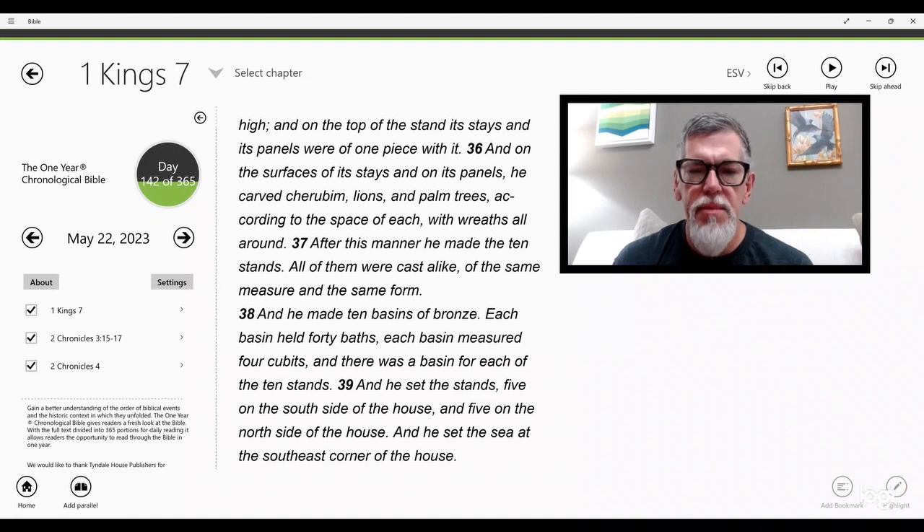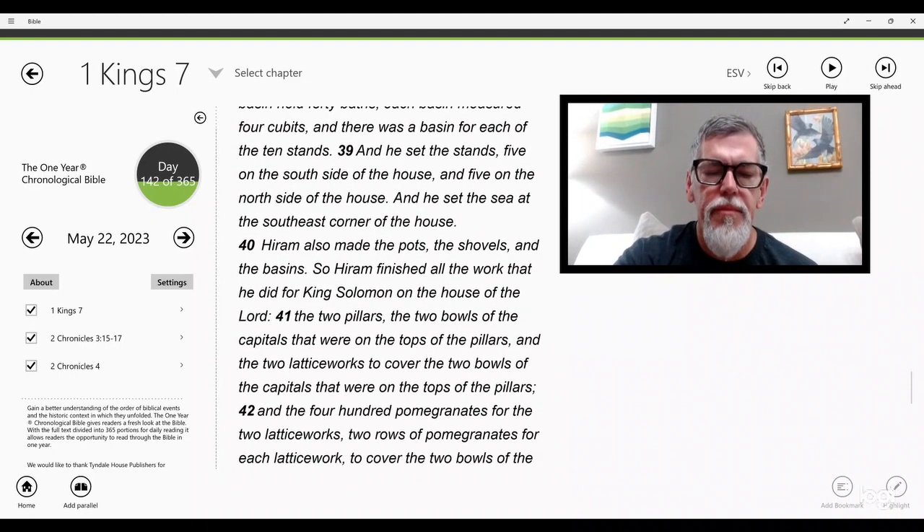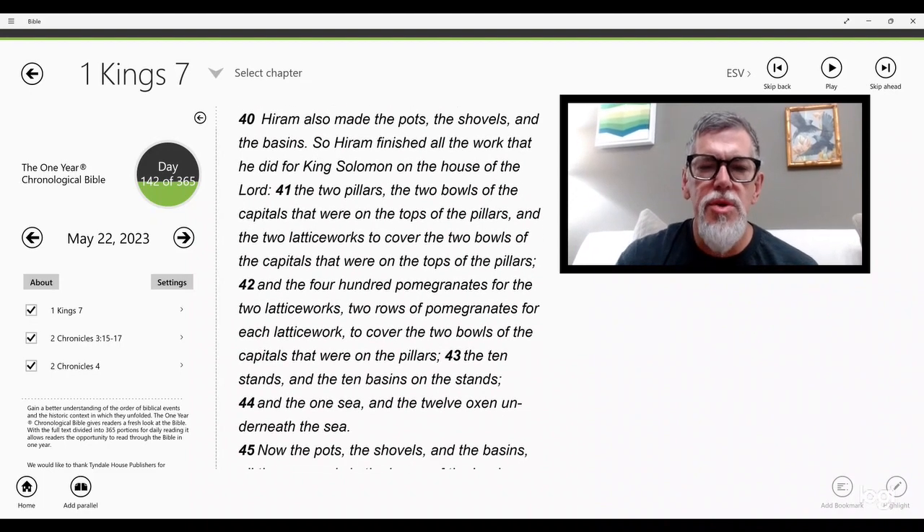He made ten basins of bronze; each basin held forty baths and measured four cubits, one basin for each of the ten stands. He set five stands on the south side of the house and five on the north side, and he set the sea at the southeast corner of the house. Hiram also made the pots, the shovels, and the basins. So Hiram finished all the work that he did for King Solomon on the house of the Lord.